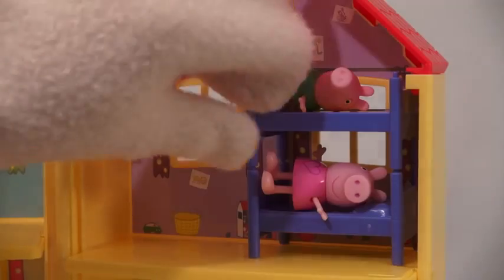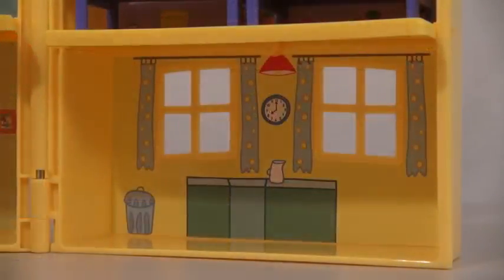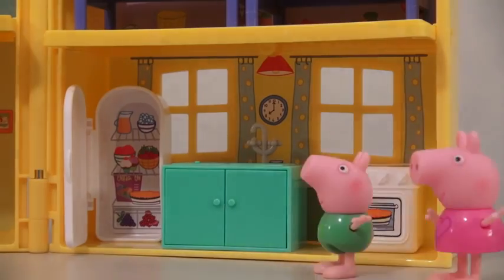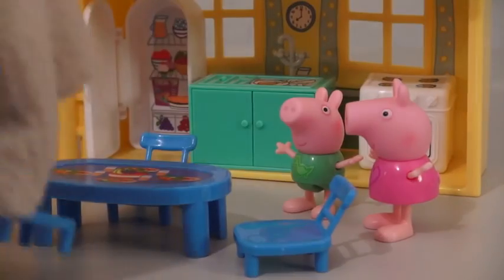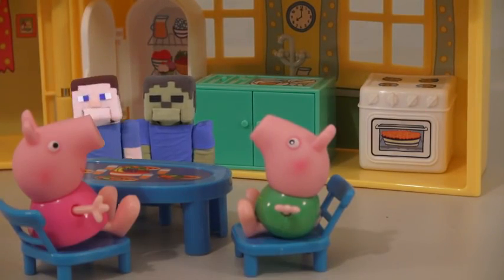Not only do the figures move, but the bed comes apart as well! Down in the kitchen we get a refrigerator that opens, a stove, and a sink! Let's make some food! This playset also comes with a table and some chairs for everyone to sit at — you guys have room for one more?